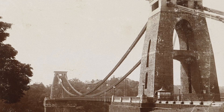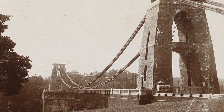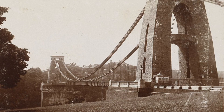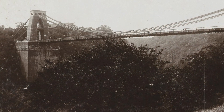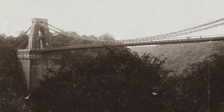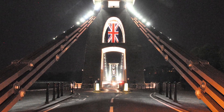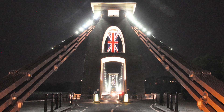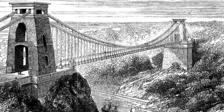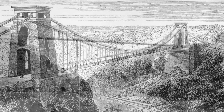The bridge deck is suspended by 162 vertical wrought iron rods and 81 matching pairs. It is 1,352 feet long, 31 feet in width, sitting 300 feet or more above the high water level of the River Avon — one of the longest parabolic arc chain-type suspension bridges in the world. On December 8th, 1864, the bridge was fully illuminated using electricity with four electric arc lamps, one of the earliest examples of external electric lighting in all of England.